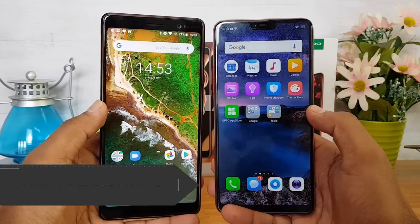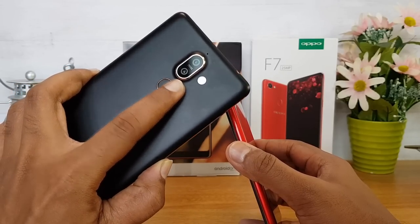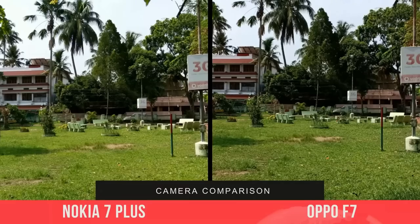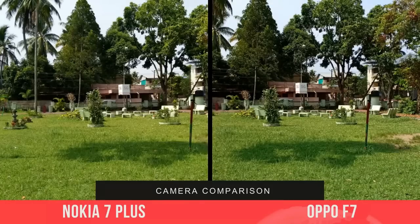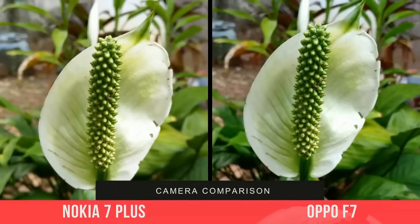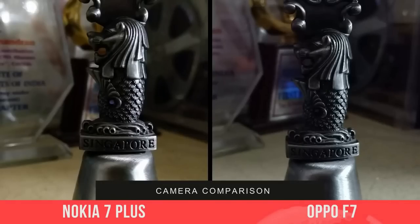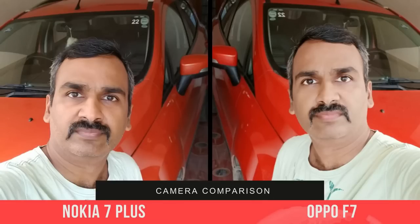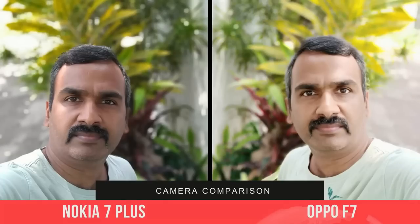Now let's talk cameras. The Nokia 7 Plus has a dual camera setup with 12MP and 13MP sensors, a telephoto lens, Zeiss optics, dual-tone flash, and a 16MP selfie camera. The Oppo F7 has a single 16MP f/1.8 rear camera and a 25MP selfie camera. Looking at camera samples, both perform well. We prefer the Nokia 7 Plus for daylight shots, close-ups, and low-light performance. However, the Oppo F7 edges ahead for selfies with better colors. For video, the Nokia 7 Plus has electronic image stabilization and 4K resolution support.